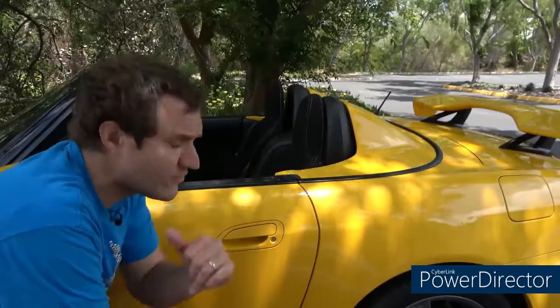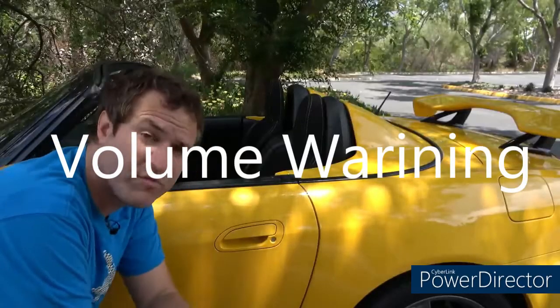But probably the most important change to the S2000 CR, at least from an ownership perspective, is this car has no roof. That's not actually entirely true.